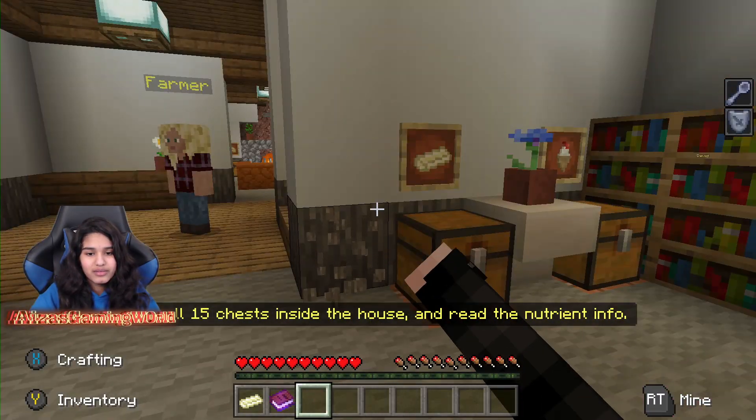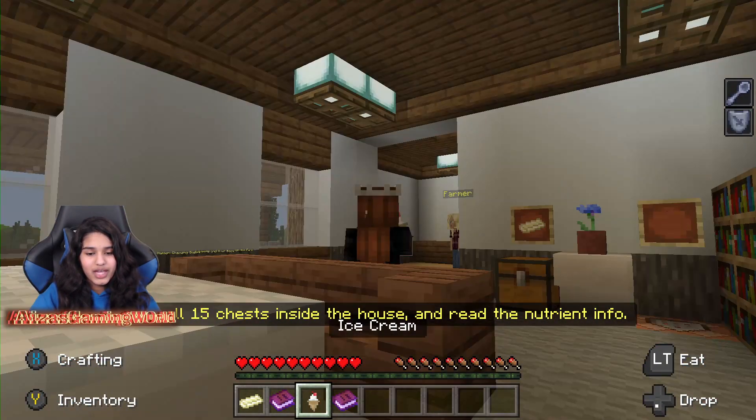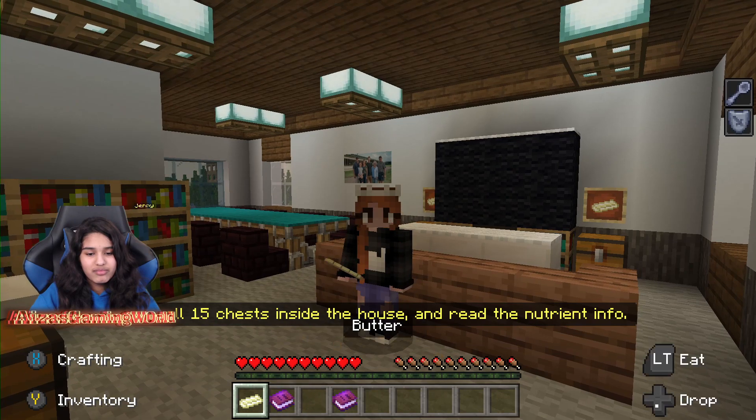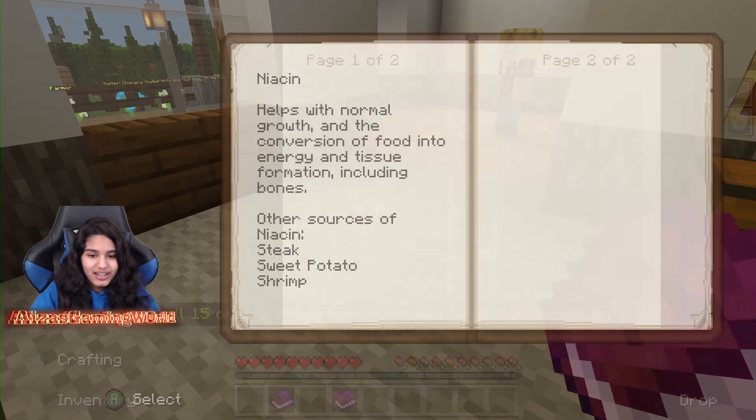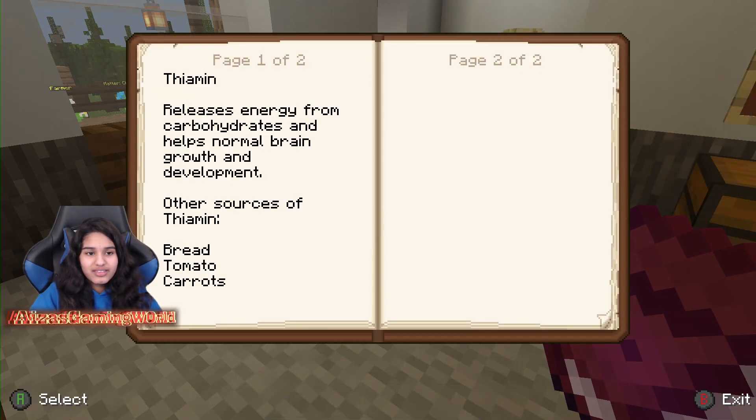Alright, let's look around. There's butter and ice cream. Niacin — helps with normal growth and conversion of food into energy and tissue formation, including bones. Thiamine — releases energy from carbohydrates and helps with normal brain growth and development. Carbohydrates are like grains — your bread, your pasta, stuff like that. And you can get it from bread, tomato, and carrots.